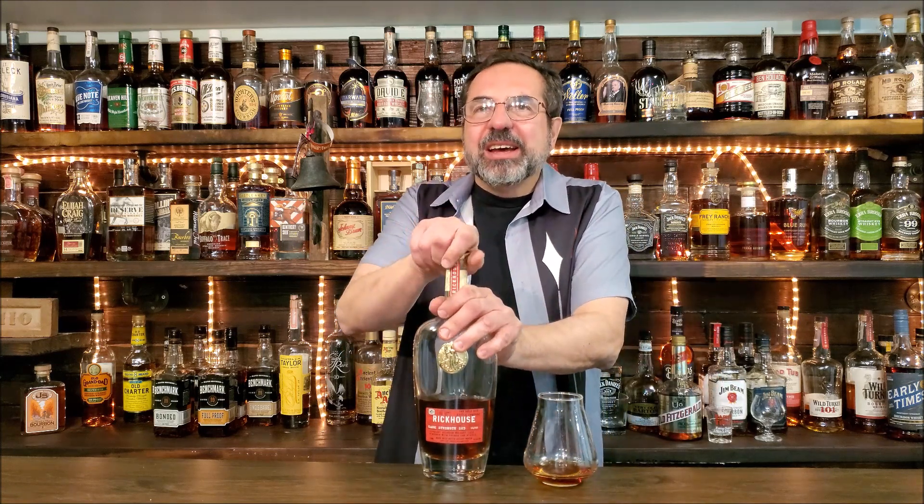I did a rack of ribs out on the smoker. I'm thinking they're Kansas City style — or maybe St. Louis style. I don't know, they're ribs. It's either Kansas City style or St. Louis. I think they're Kansas City style, but I don't even know if the Chiefs are in Kansas City, Kansas or Kansas City, Missouri. But it's a good excuse to drink some bourbon, right?